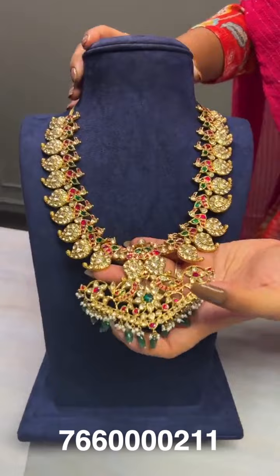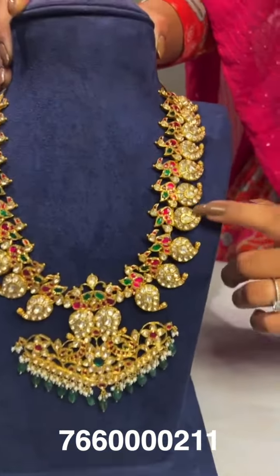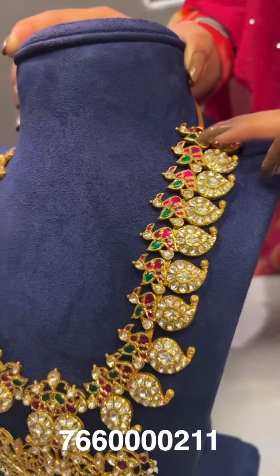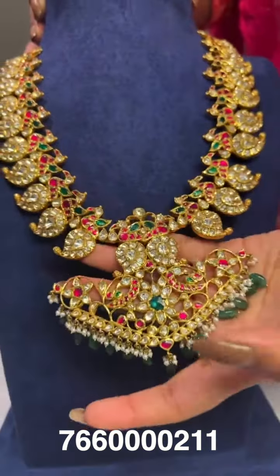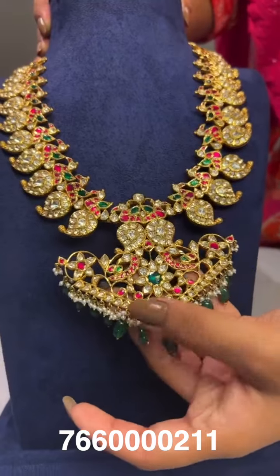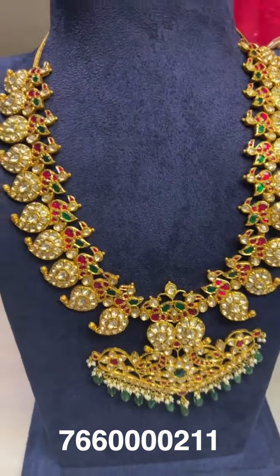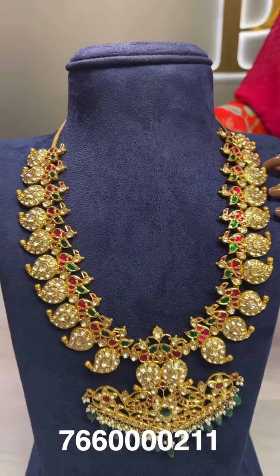Here comes a medium-length mango mala. The mango design is completely in white stones with a peacock design on top in green and red kundan stones. It comes with a V-shaped pendant hung with small motis and emerald beads. The gross weight is around 235 grams and the net weight is around 152 grams.